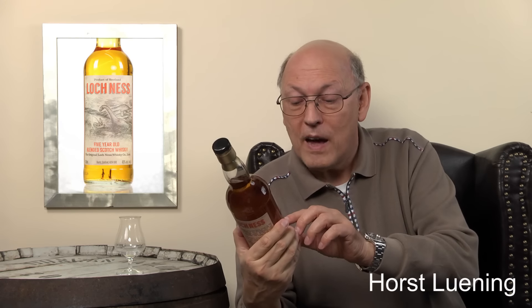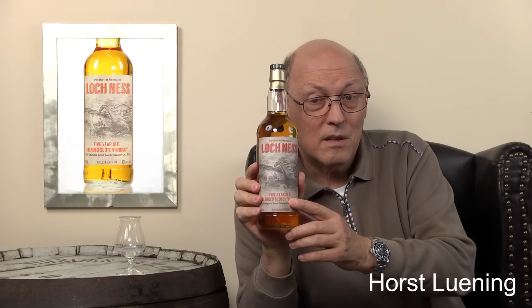This bottle might be put on the shelves of tourist shops along Loch Ness. When the bus stops and all the passengers pour in, they say, 'I'll take it for my aunt and my uncle and whoever.' And then there is the stated five-year-old age. Whenever you have a cheap blend — and this one is slightly above 20 euros — you omit the age. And these people add the five-year age statement.